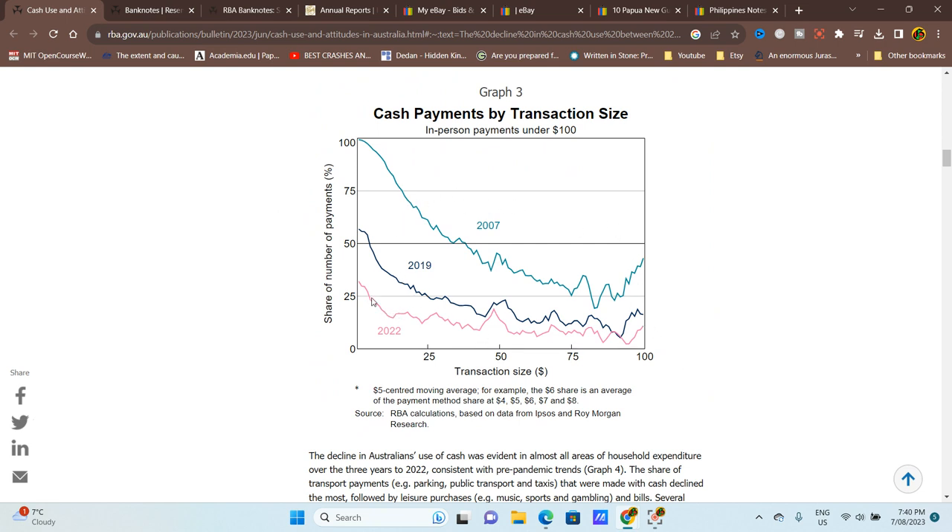Looking at cash payments by transaction size, the lines should go from zero up to 100 percent — obviously no one pays zero dollars. The lowest point in 2007 was probably around $80–$85, and accounting for inflation that would now be over $100. In 2022, a lot of transactions are under 20 percent cash — which is quite stark.